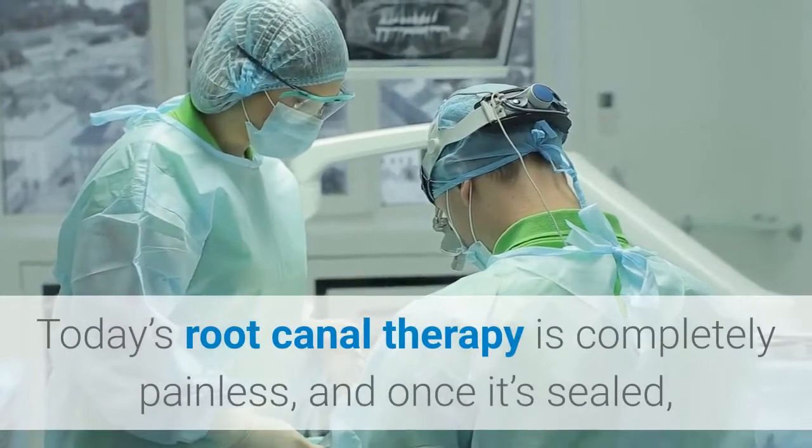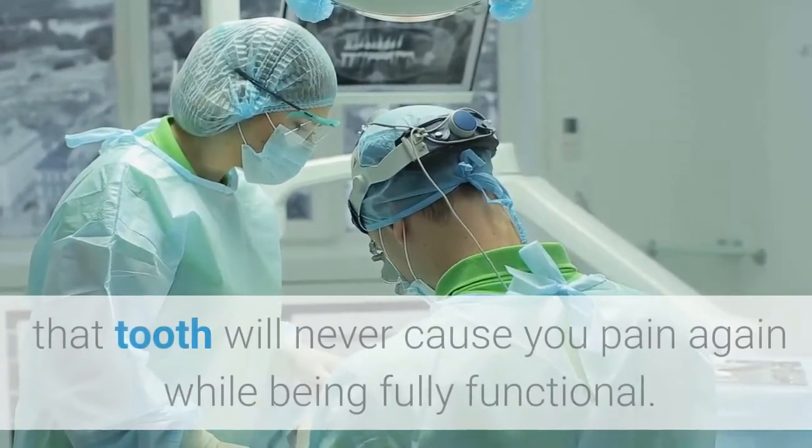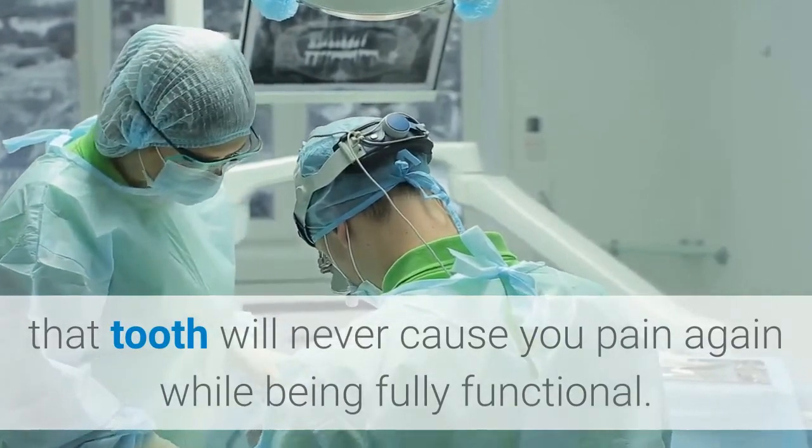Today's root canal therapy is completely painless, and once it's sealed, that tooth will never cause you pain again while being fully functional.